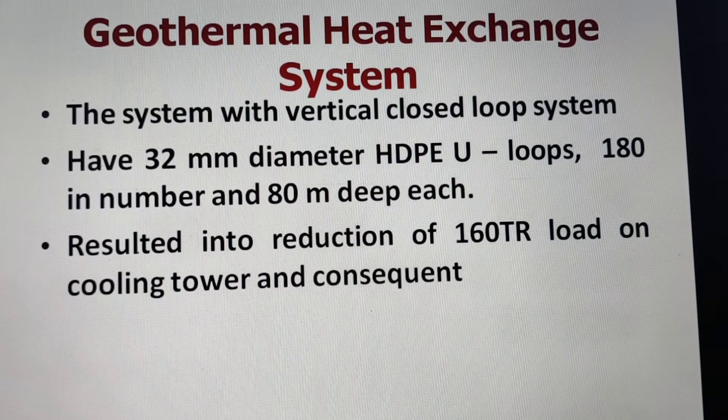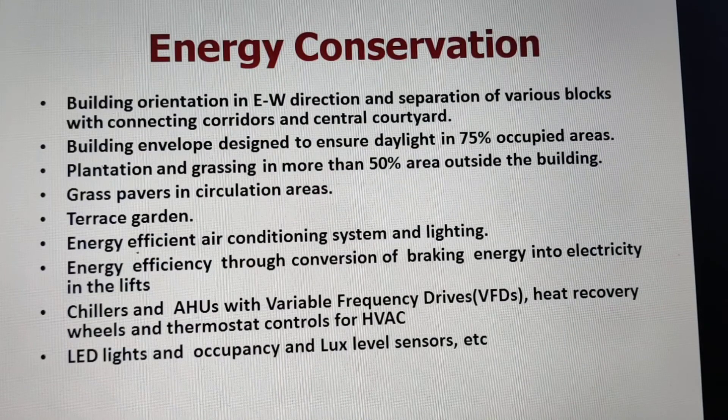The geothermal heat exchange system used a vertical closed-loop system with 32 MDPU loops, 180 in number and 80 meters deep each. This resulted in a reduction of 160 TR load on the cooling tower, with consequential energy savings.